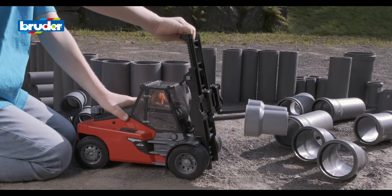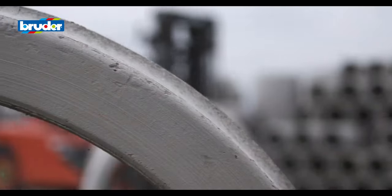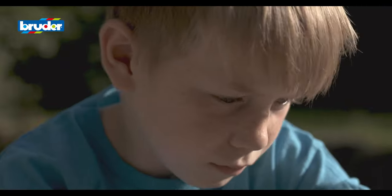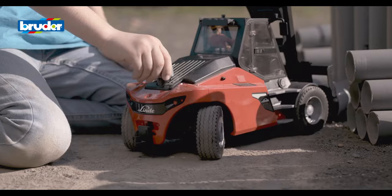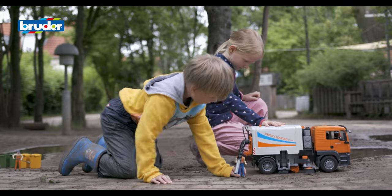Play and learn. Technology is easier for children to understand when it's hands-on. Bruder often breaks new ground, allowing a whole host of new ideas to be put into practice. Fully glazed driver's cabs, steerability and soft tyre material all help to make the vehicles as true to life as possible.